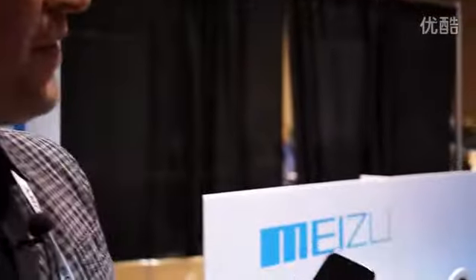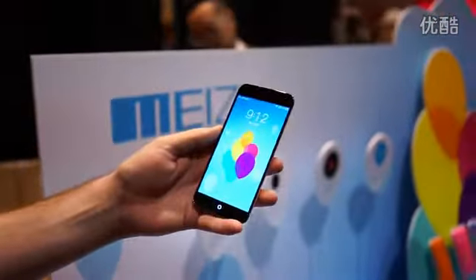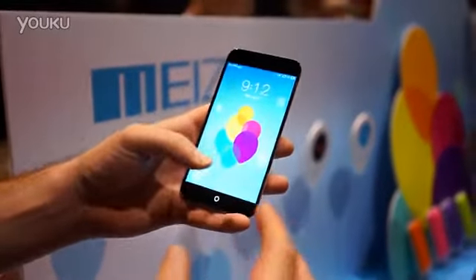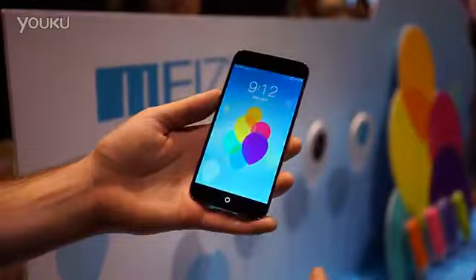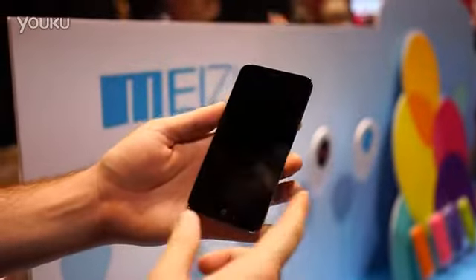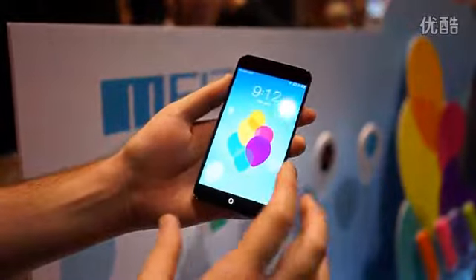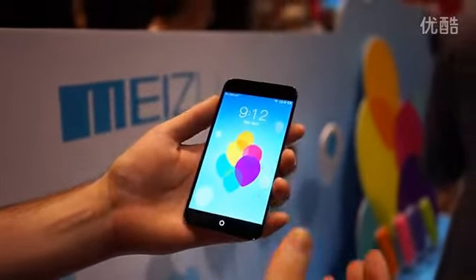Hey, what's up guys? Chris Chavez here with Fandroid.com. We're here at CES Unveiled 2014 at the Mizu booth taking a look at the MX3. This is Mizu's smartphone that's currently out in Hong Kong, China, Asian countries, and even in Israel as well, but should be making its way to the U.S.